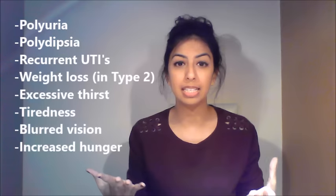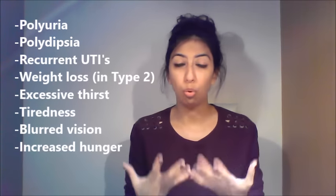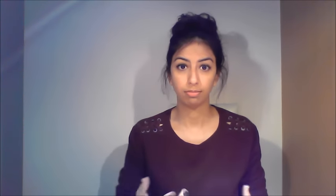General signs and symptoms of diabetes include polyuria, polydipsia, and a greater tendency to get UTIs. In type 2 diabetes you can also experience weight loss. In terms of insulin, it is given subcutaneously on the abdomen, buttocks, or upper arm, and it's important to rotate the sites of administration to prevent lipodystrophy.